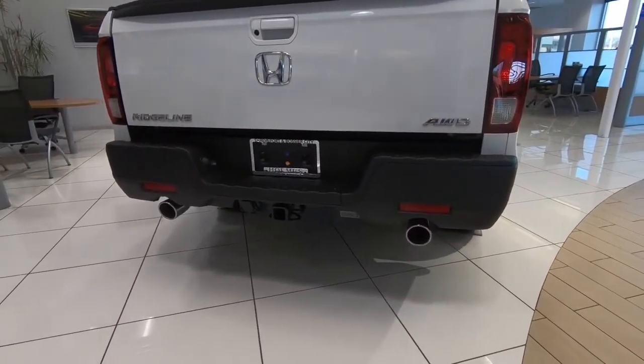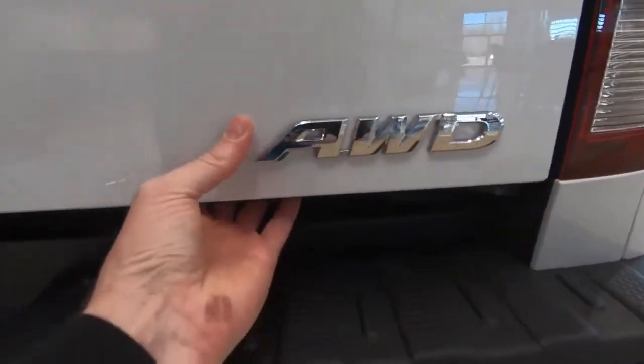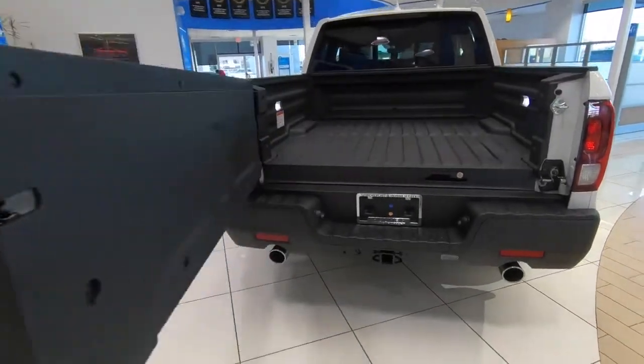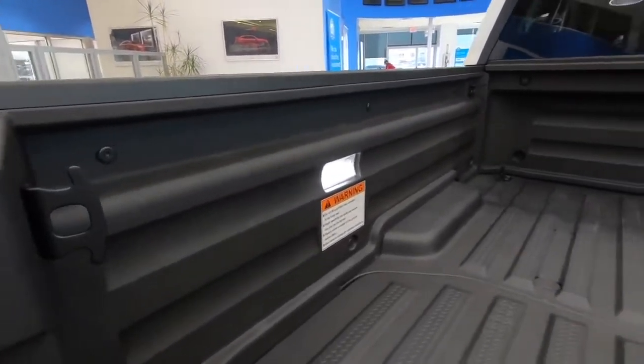MPGs come in at 18 city and 24 on the highway. There is dual exhaust seen at the rear of the truck. Here is the tailgate, which opens a couple of different ways — it opens the conventional way by folding down, but it also folds out, as you can see on the screen right now.